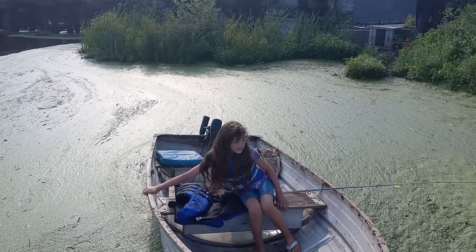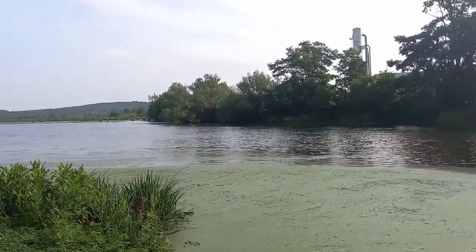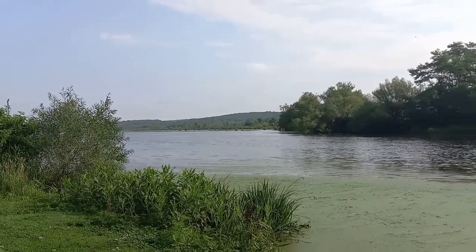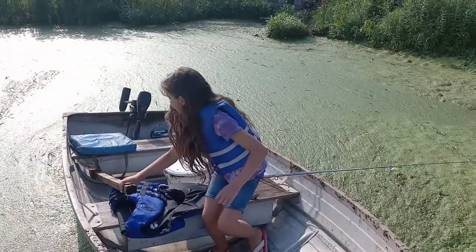That's a little seaweed right here where we're putting in. Once you get out there, there's a lot of open water. Had a lot of rain lately, so there's a lot of seaweed in here. Do you think there's any fish?